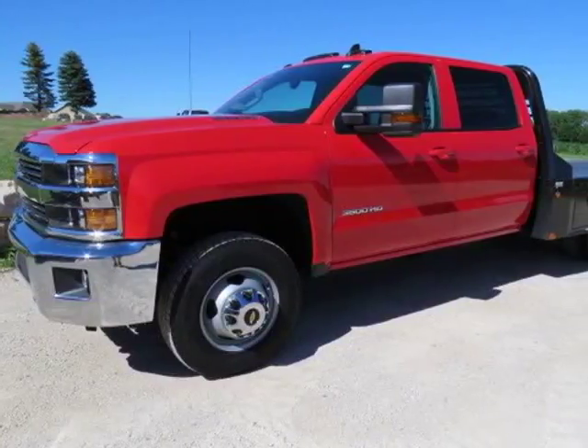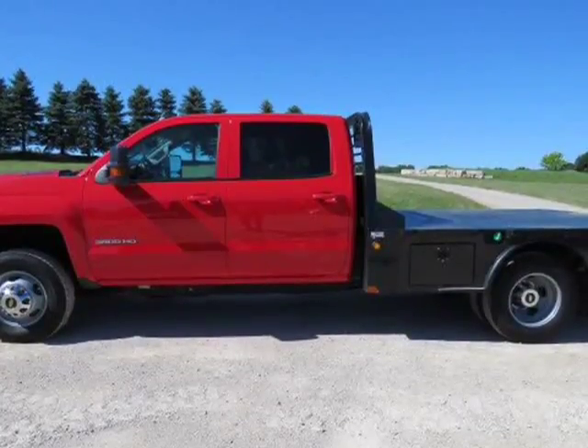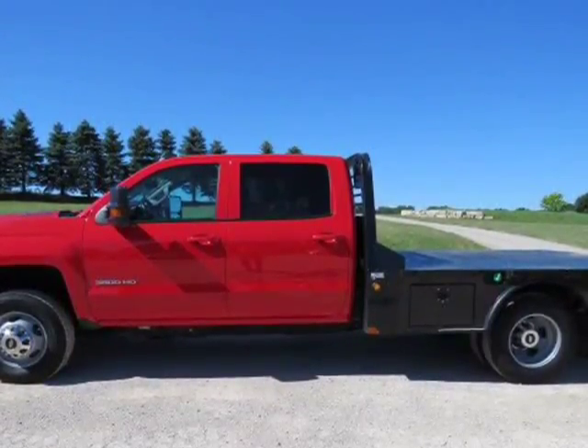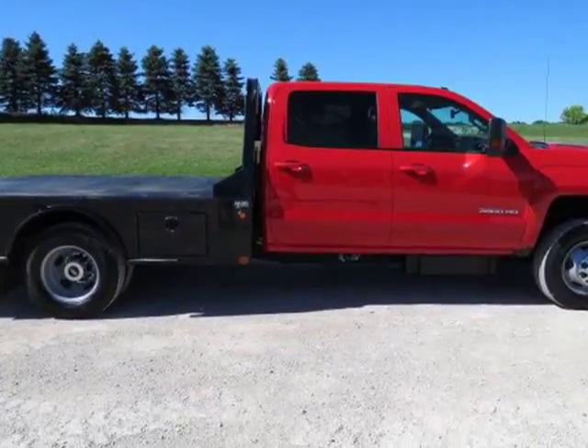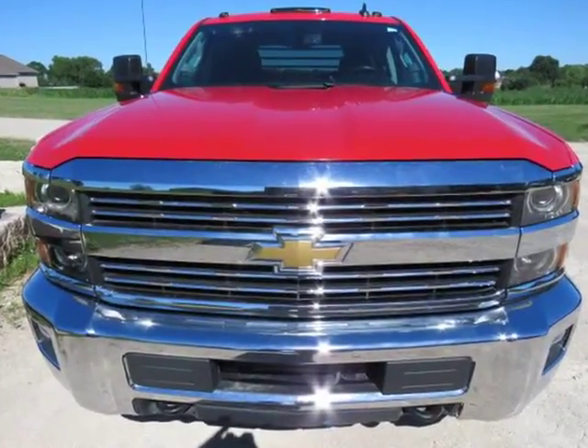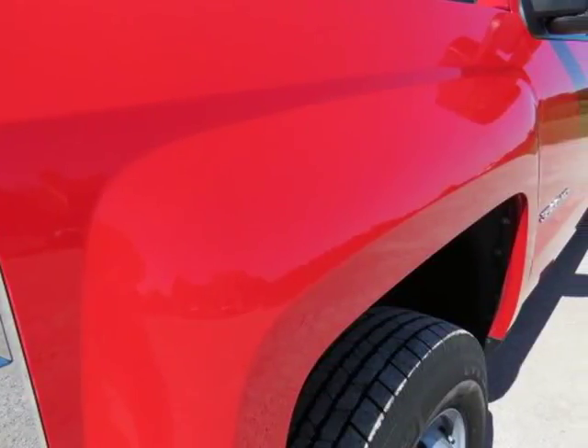This 2016 Chevrolet Silverado 3500HD is brought to you by Melchert Sales LLC. 2016 Chevrolet 3500HD Crew Cab LT Cab Chassis DRW Duramax Allison 4WD, heated jet black leather, navigation, remote start, skirted CM flatbed.